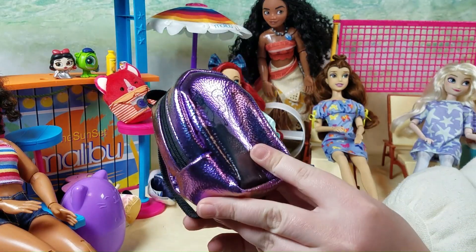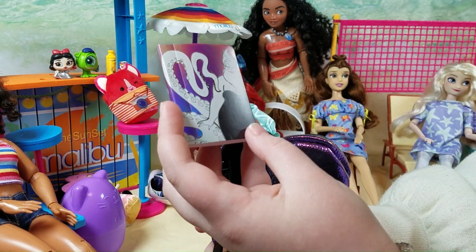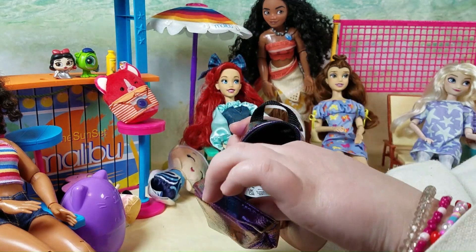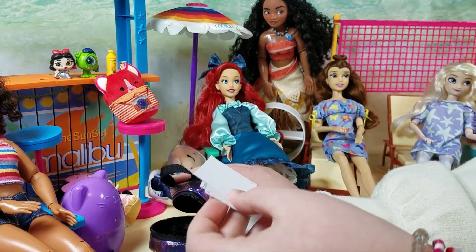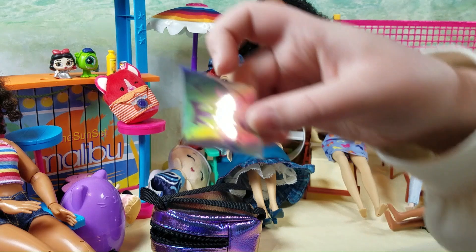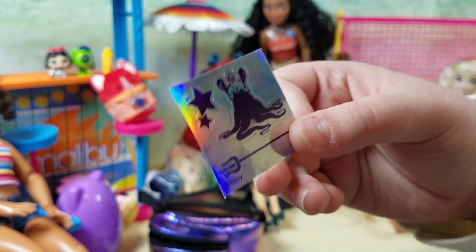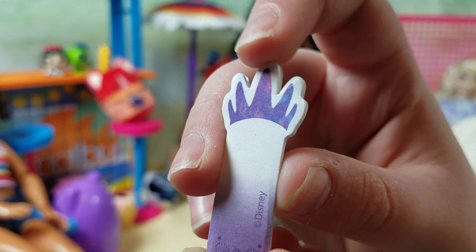It's a shiny bag from Ursula. Let's see what's inside. A notebook with Ursula on it — I guess she could use that. A pencil case with Ursula. A pen with Ursula's necklace. A postcard with Ursula. Some stickers of Ursula. Another postcard. Some more stickers. We got some stamps so she can send the postcards, and some sticky tabs.